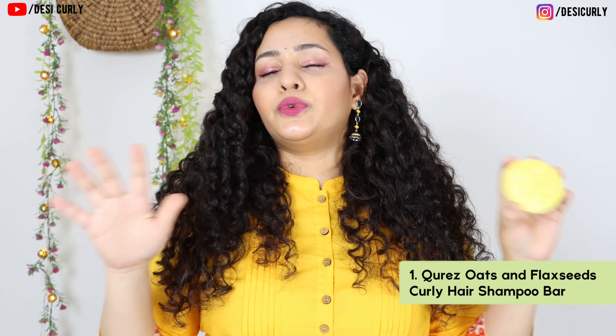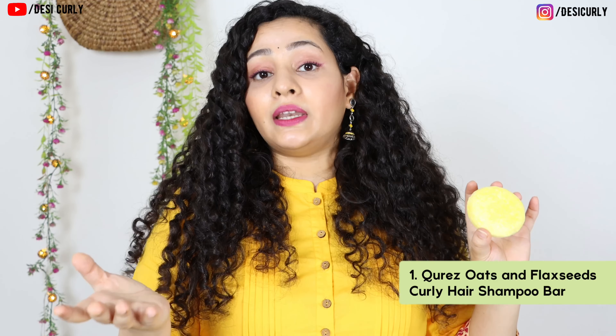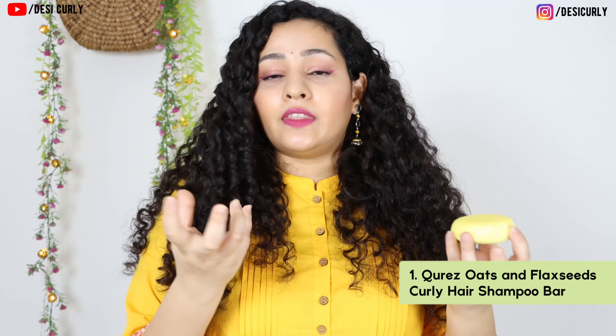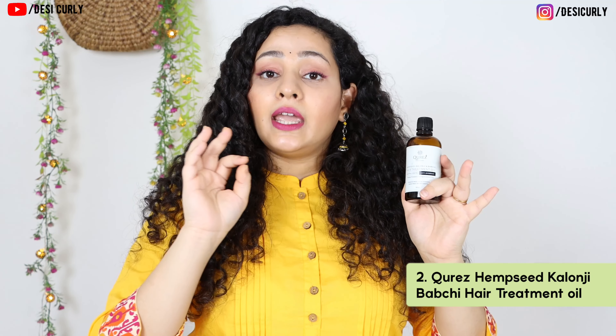But if you're using shampoo bars constantly, take this tip: shampoo bars sometimes leave some buildup — not this one necessarily, but for some hair it might. So use a deep cleansing shampoo once every 15–20 days and just continue using your shampoo bar as usual. And once you're done using it, rinse it properly and leave it under a fan in open air. Do not leave it in the bathroom, otherwise it will melt with the humid, moist air. Out of all the shampoo bars I've tried, this one was the best.